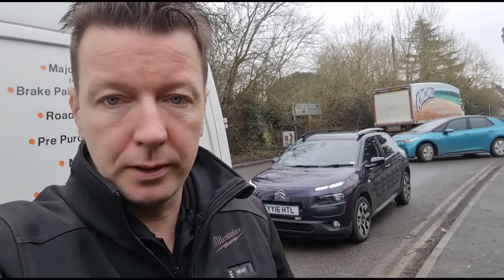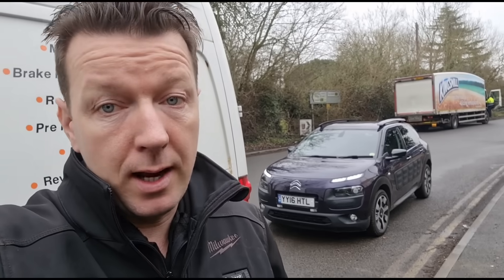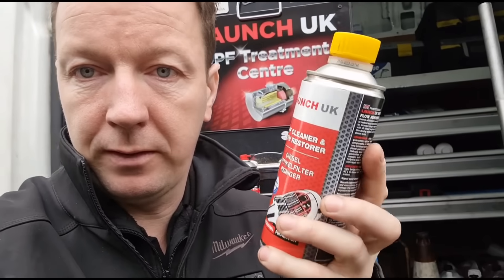Hello again, Jimmy here at O'Reilly's Mobile Mechanic. We have here behind me a Citroën C4 Cactus with a 1.6 or 1.5 engine — I don't even know yet. It's got a private plate on it, but the complaint is it's got a message on the dash: particle filter clogged. It has had people looking at it. We're going to get inside, look at the fault codes, look at the live data, and see if we can resolve what's going on. The customer has been watching my videos and used a bottle of Launch UK stuff, which did fix the problem for a couple hundred miles, but the light's back on and he's come down from Brighton.